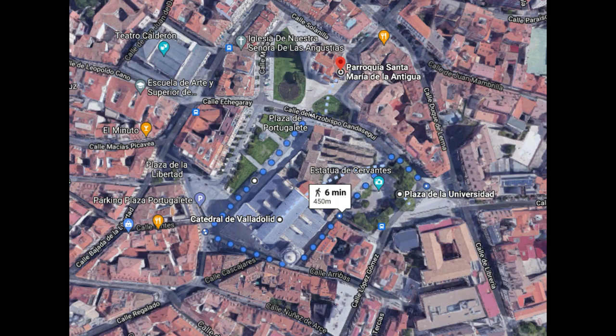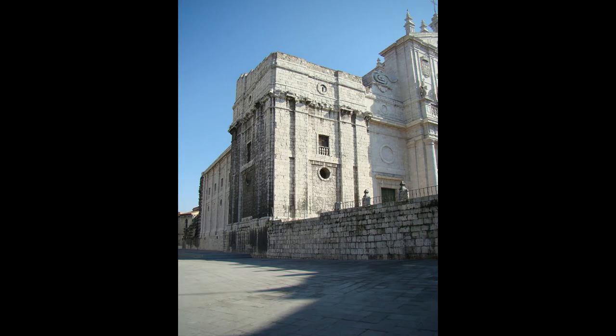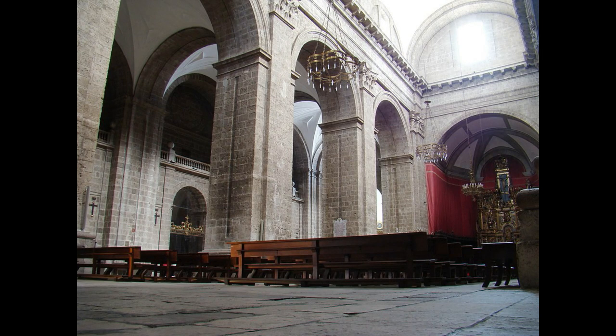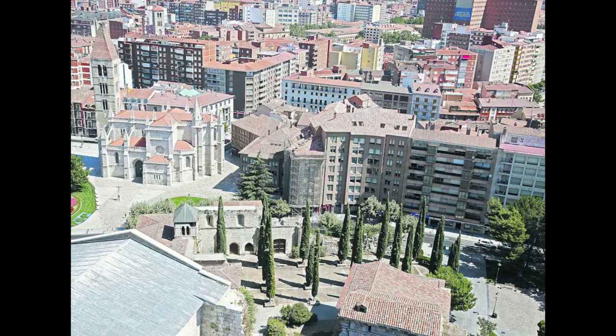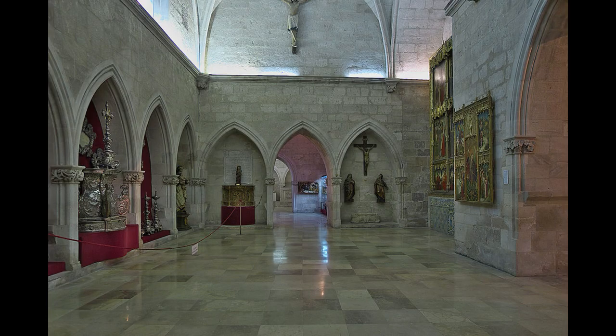Entramos en la zona más monumental de la ciudad. Comenzamos en la Catedral de Nuestra Señora de la Asunción, edificación del siglo XVI de estilo herediano y barroco. El rey Felipe II quiso construir la catedral más grande de Europa pero se quedó sin presupuesto y no se llegó a terminar ni la mitad de la obra planeada, de ahí que se la conozca como la inconclusa. Además de visitar su sobrio interior, donde se encuentra la tumba del conde Ansúrez, considerado el fundador de Valladolid, una buena opción es subir los 75 metros de la torre para disfrutar de las mejores vistas del centro histórico. La catedral alberga también el Museo Diocesano y el Museo Catedralicio.